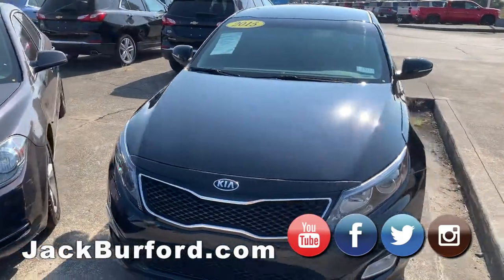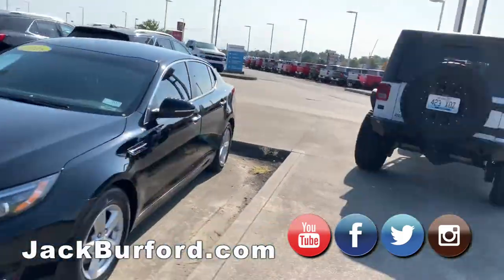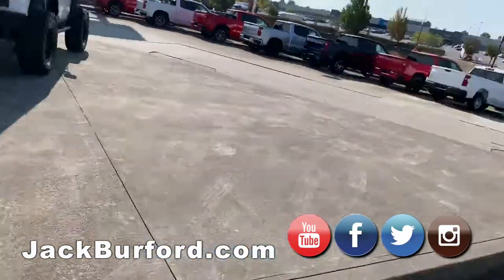We also have SUVs. Of course, you've seen the Jeep in the video yesterday. We won't go into detail about that, but it is still a good looking ride.